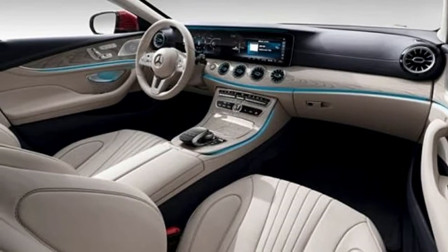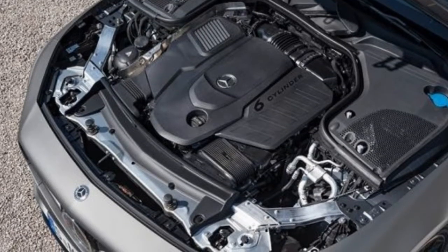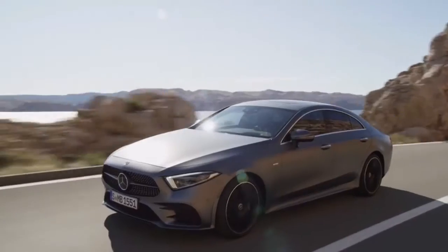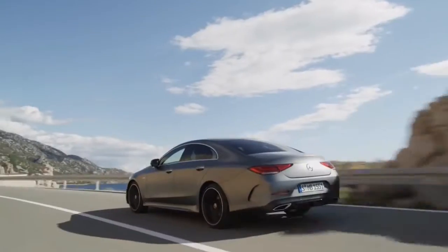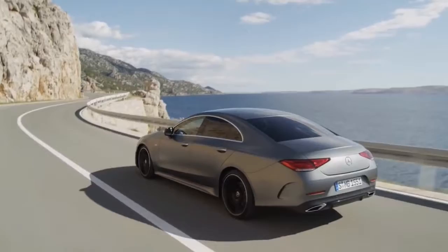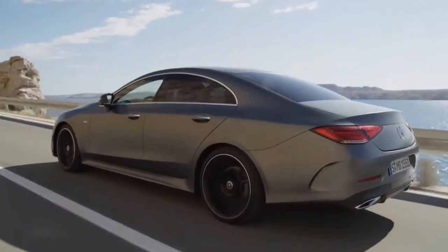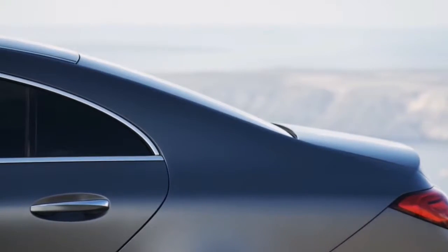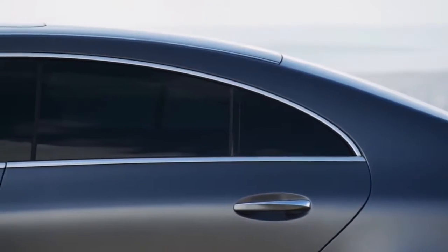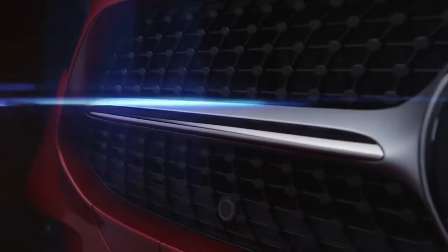The 2019 Mercedes-Benz CLS marks the return of an inline six-cylinder engine to the Mercedes line-up, now with electric assist. Mercedes notes that it is the first vehicle in its line-up with a starter generator integrated into its nine-speed transmission, giving the 362 horsepower 3.0-litre engine an additional 21 horsepower and 184 pound-feet of torque in short bursts.